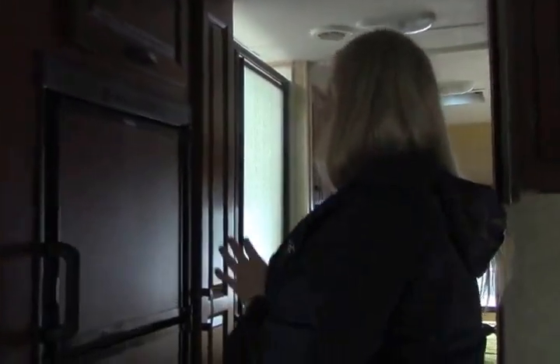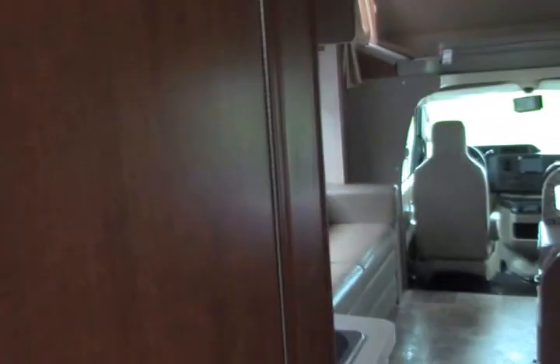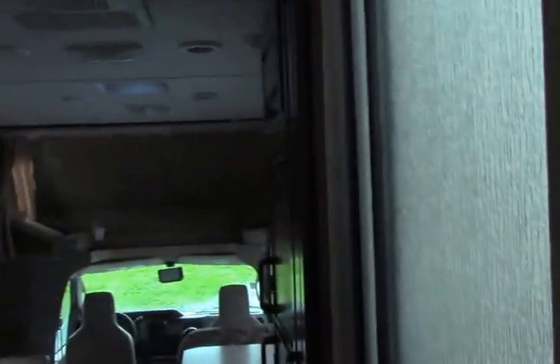That leads you into the bathroom area. You've got a separate shower and toilet, which is really important when you're traveling with other people — someone can be taking a shower and if someone has to use the bathroom, they can. The nice thing about this as well is you have a wonderful front-facing toilet for your tall guests. There's a medicine cabinet and a little more storage for your towels. You also have a fantastic fan above. This door will serve as privacy — there's a magnet on the bottom so it closes and blocks you off.